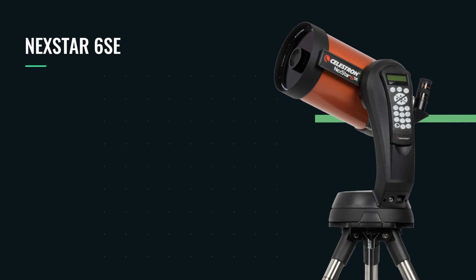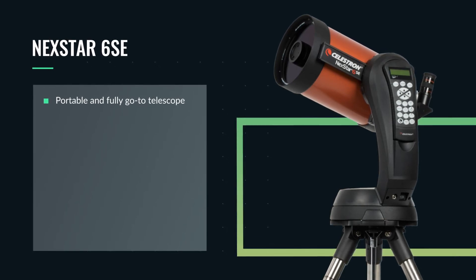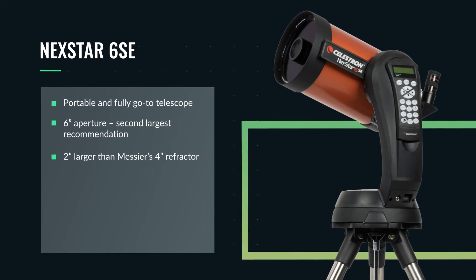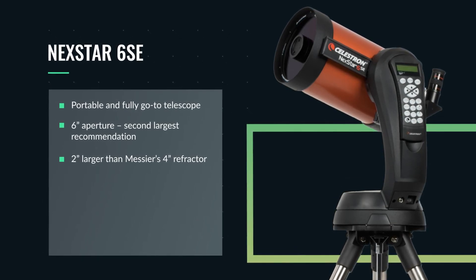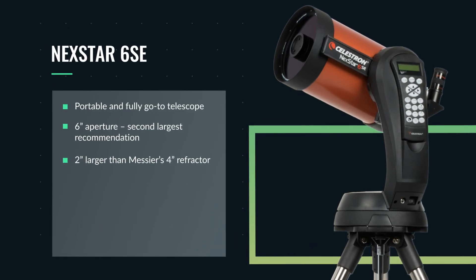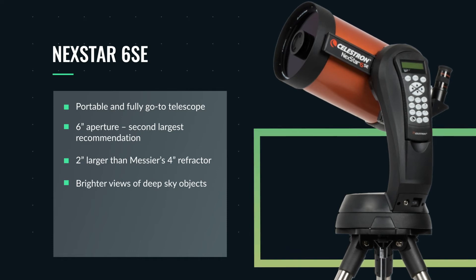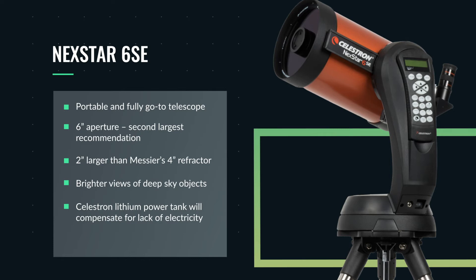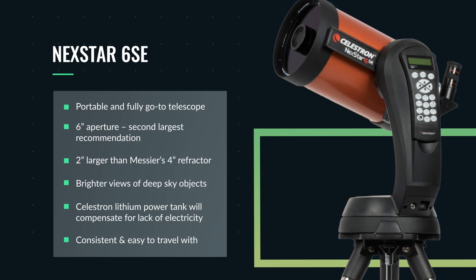Our number one recommendation for telescopes for camping goes to the Celestron Nexstar 6SE. The Nexstar 6SE is our top pick due to its size, portability, and full go-to functionality. This is a Schmidt-Cassegrain designed telescope with a six inch aperture — two inches bigger than Messier's four inch refractor that he used to discover those 110 Messier objects. A two inch difference, especially going from four to six inches, is very significant and will give you much brighter views of deep sky objects under dark skies. If your campground doesn't have electricity, one of the Celestron lithium power tanks will power your telescope for multiple hours. This telescope is arguably the most consistent and easiest to travel with on our list.